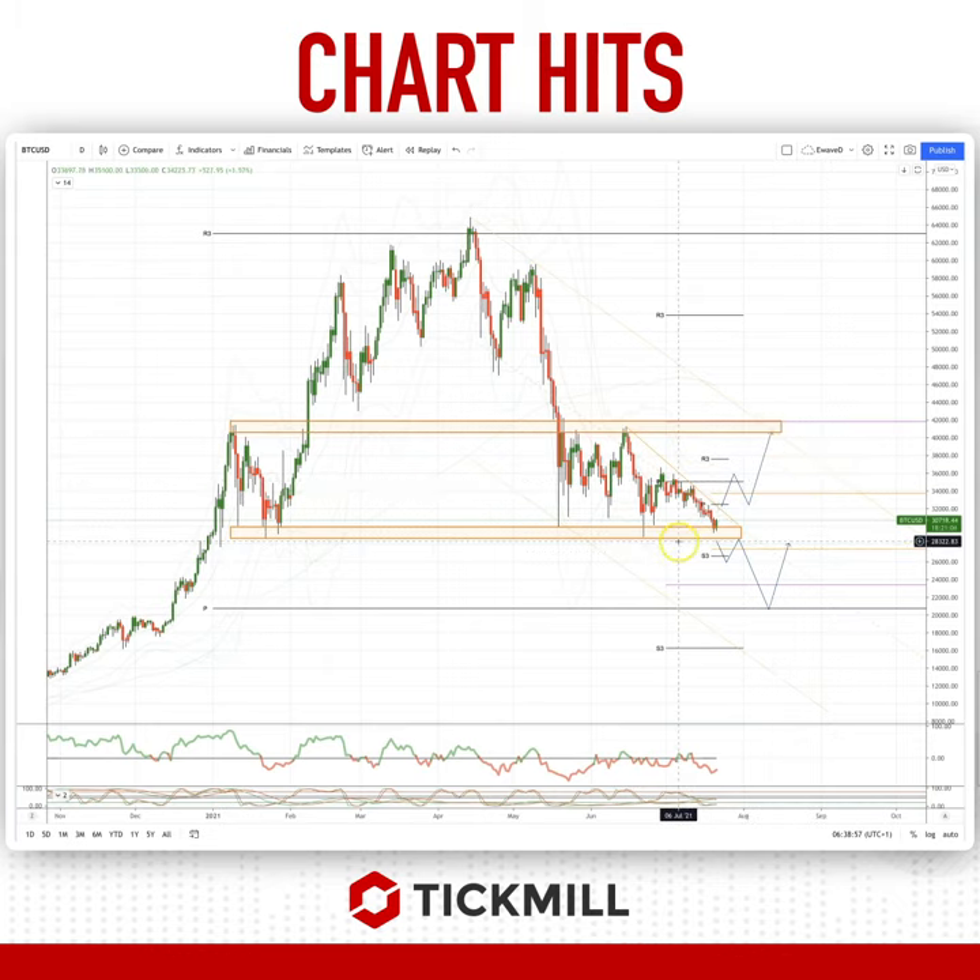However, if we fail to hold onto this support zone at 28,500, any move through there will ultimately set up a test down to the yearly pivot at 20,700. That will be a key decision point for the market.